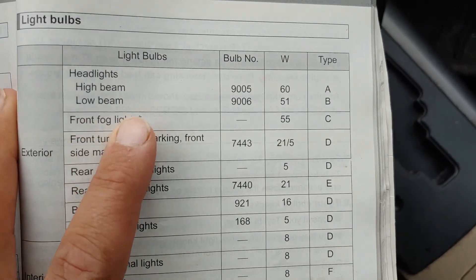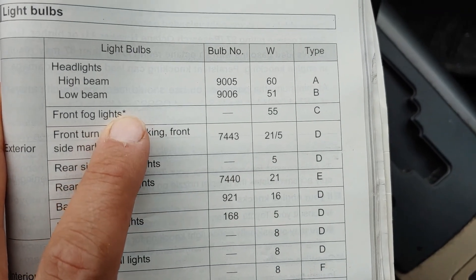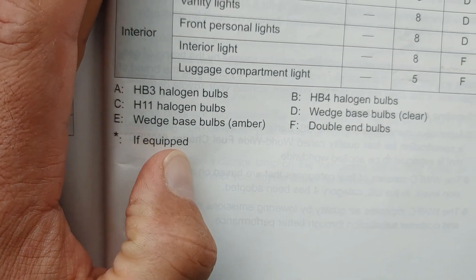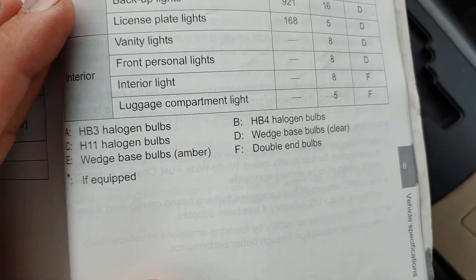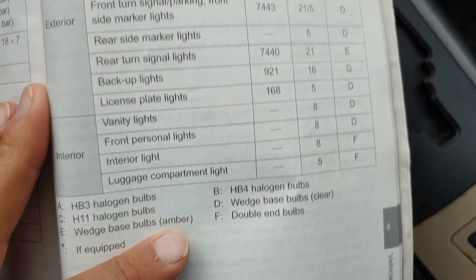Front fog lights — there's an asterisk, 66, I don't know what that is... maybe it's down here. There it is — if equipped. 55W, Type C. Type C is H11 halogen bulbs.